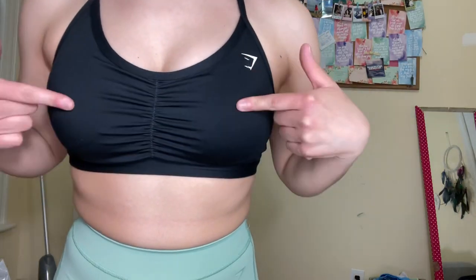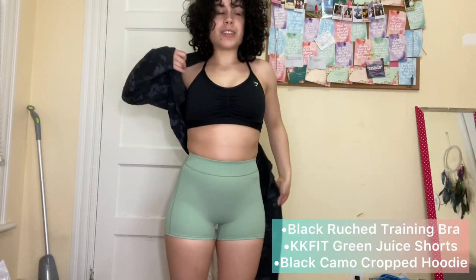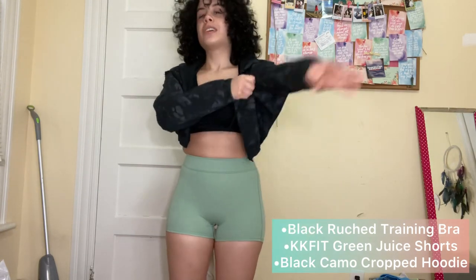It also looks stunning with the sports ruched bra. I would definitely wear this for a lower body day if I had a bigger size.